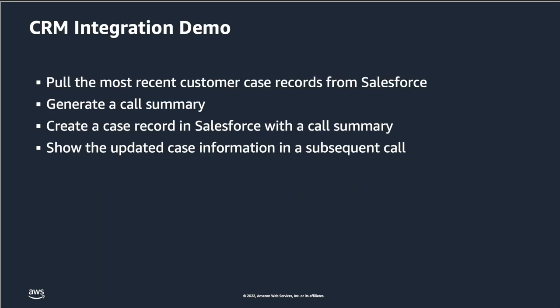Here's what you can expect to see in this demo that uses Salesforce as a CRM system. First, an agent answers a customer call and can see the most recent call summary information from Salesforce in the call transcription pane. Next, the agent wraps up the call and a call summary appears under the call summary pane. The agent can also see a confirmation that a case was created in Salesforce with a link to the case record. Finally, another agent answers a call from the same customer and sees the updated call summary record in the call transcription pane.